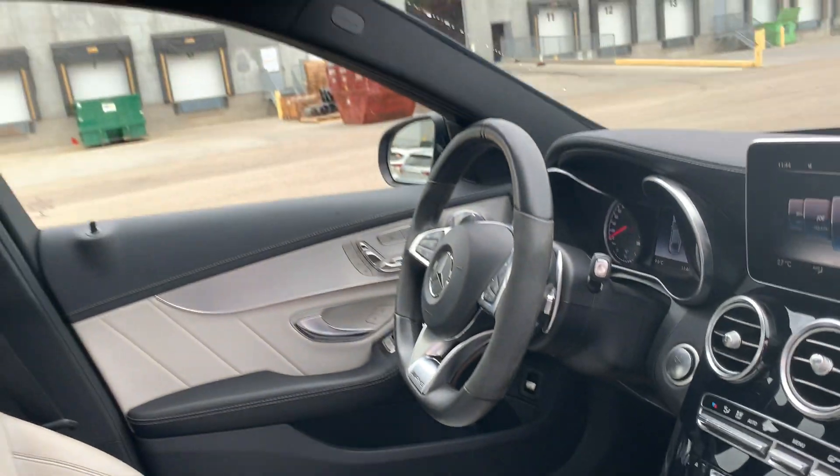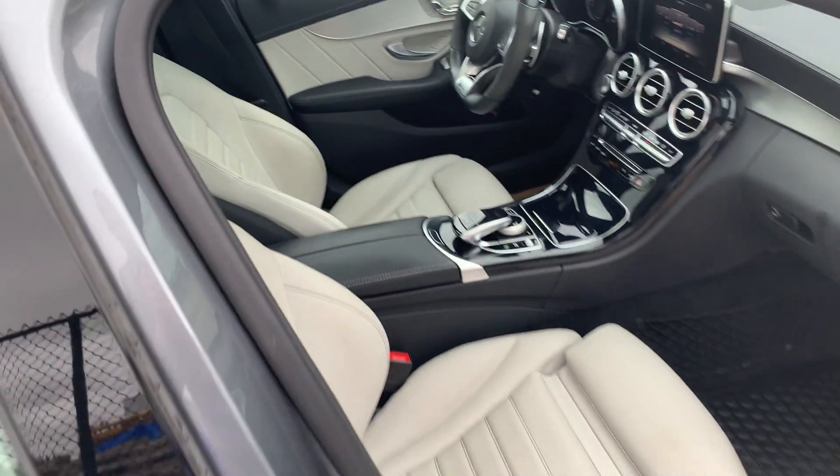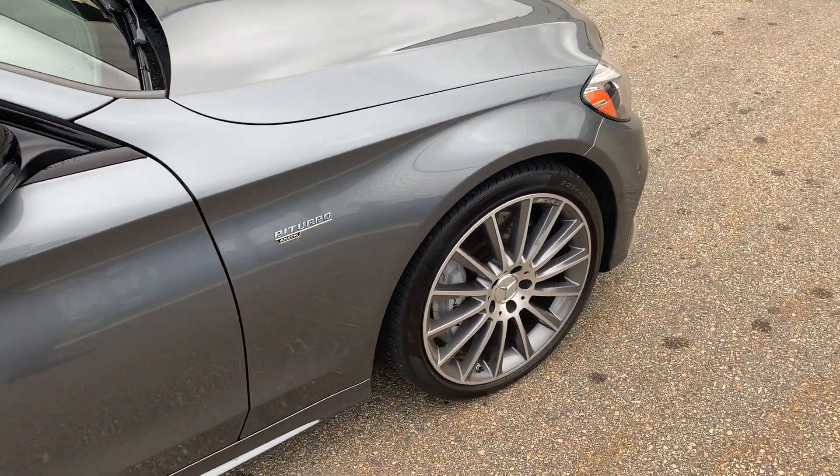Push button start, a nice black headliner up top, and 4MATIC all-wheel drive.